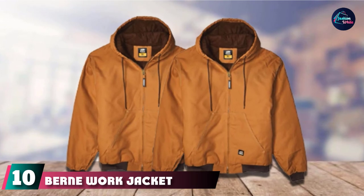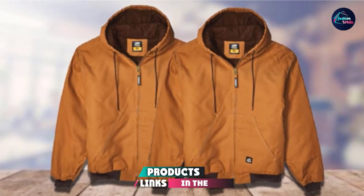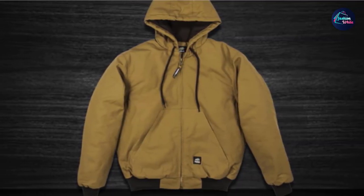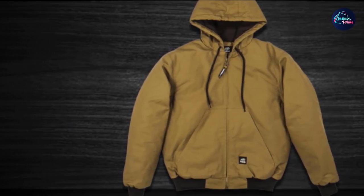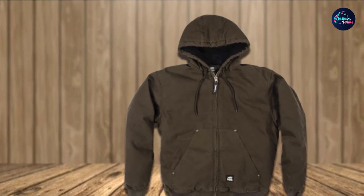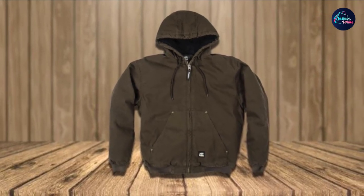Finally, the number ten position is dominated by the Berne Work Jacket for men. Winter work jackets for men need to have a protective outer layer that is waterproof, but it also helps if the outer shell has a water repellent finish. That's exactly what you get with this Berne Work Jacket for men. The outer shell of this work jacket is made from 100% heavy-duty cotton duck with a water repellent finish to keep you dry. It also uses heavyweight insulation quilted lining to keep you warm on the inside. This high-quality work jacket also features triple-needle-stitched main seams which are tough and durable. When the work week is done, the jacket can be washed in the machine.